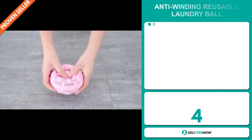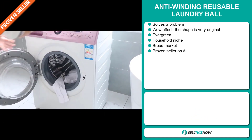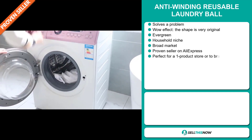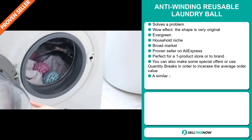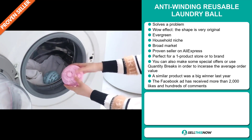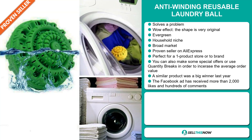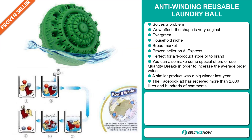Our next product is the Anti-Winding Reusable Laundry Ball. Now this is a problem solver. It definitely has that wow effect and the shape is very original. It's an evergreen product, which means you can sell this all year round. And it falls under the household niche market. We also think that this item has a broad market base. And it's a proven seller on AliExpress with many, many orders. It's perfect for a one product store or to build a brand around. You can also make some special offers or use quantity breaks in order to increase the average order value.